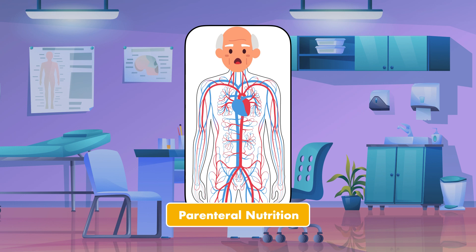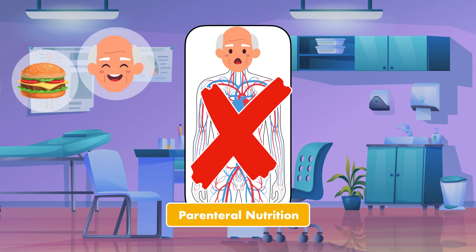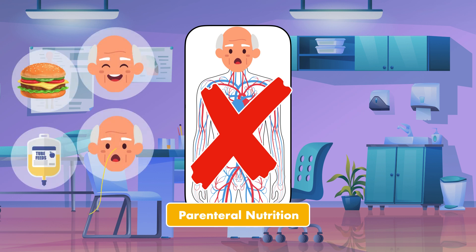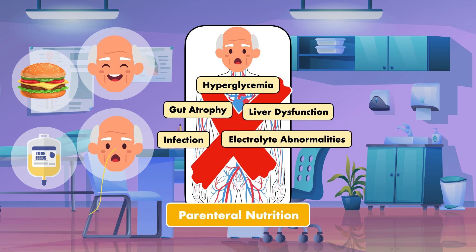Despite being a life-saving therapy, parenteral nutrition is not the preferred method of feeding a patient. This is because it carries a much higher risk for complications than both eating and tube feeding. These complications include, but are not limited to, hyperglycemia, gut atrophy from not using the gastrointestinal tract, liver dysfunction, infection, electrolyte abnormalities, and overall impaired immune function.